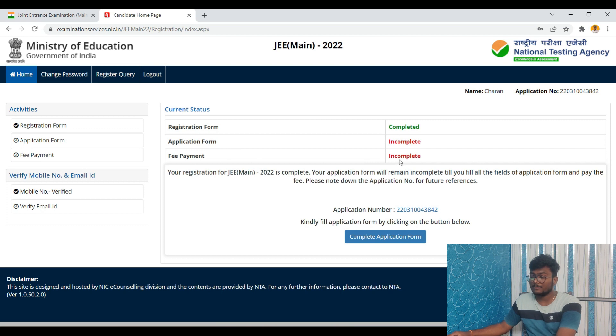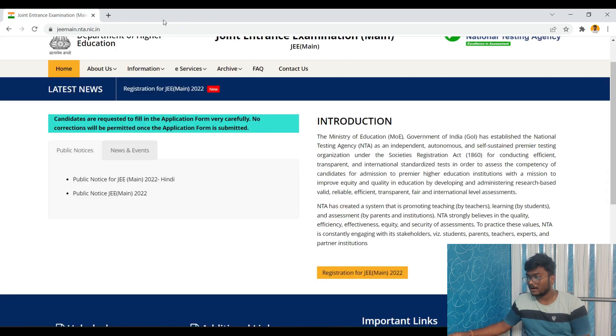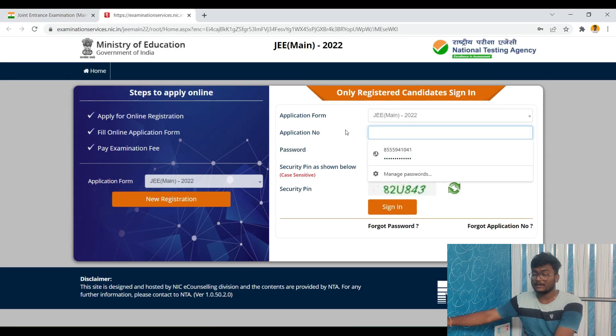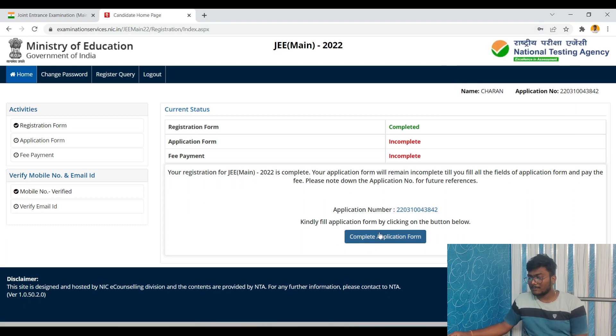Now you need to complete the application form and the fee payment. You don't have to do everything at once. If you want to continue later, just go back to the official website, click 'Register for JEE Mains 2022', enter your application number, password, and security pin, and click Sign In. Then click 'Complete Application Form' to proceed.